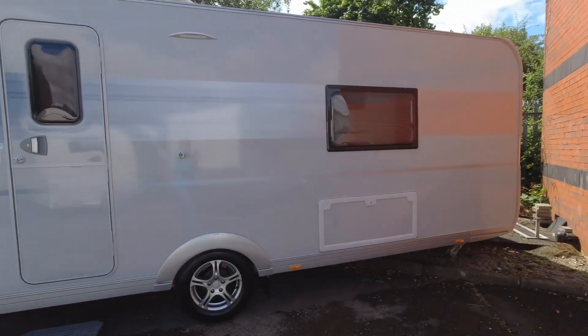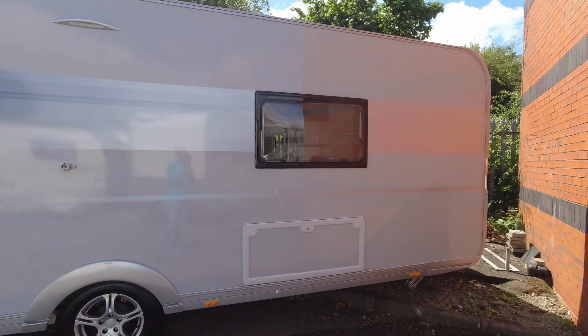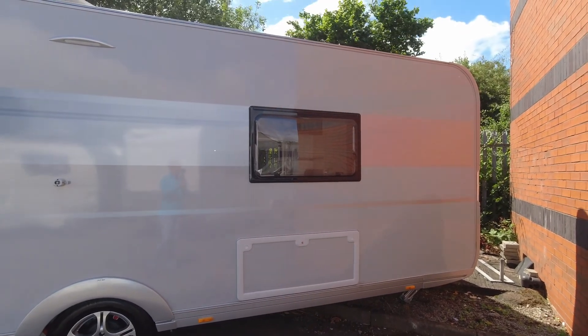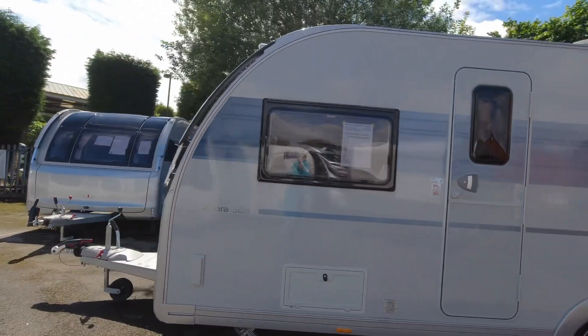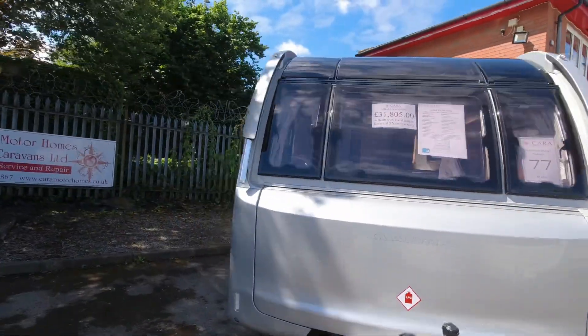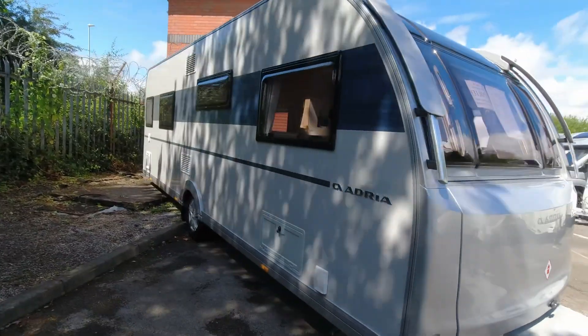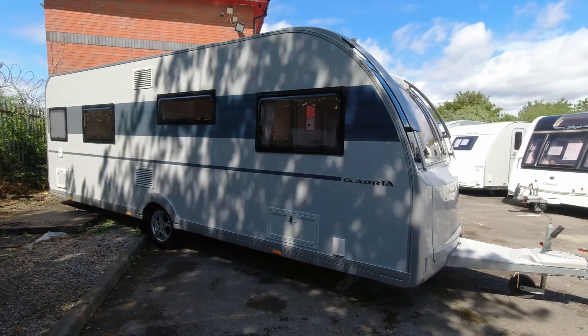With a single axle you only have to change two tyres and two wheels, it's cheaper to service, you only need one motor mover rather than a twin, and security-wise you only need one wheel lock — so that saves money too. Do not be put off by a single axle on a van this size with Adria — these tow so well. Also worth noting this isn't an eight-foot van, which does make it a little bit easier for some people to tow.